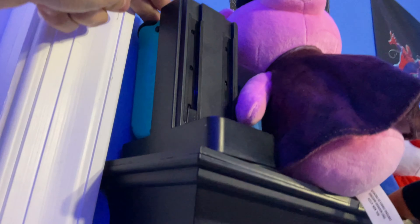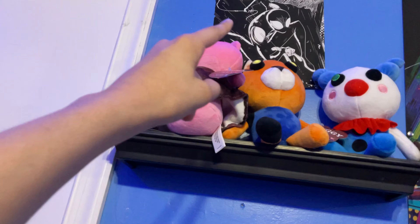Here's where I charge my Nintendo Switch controllers. I also have Piggy plushies — Foxy, Clowny, and Piggy — but I'm probably going to take those down. To be honest, I don't really like Piggy anymore, it's not my thing. I'll store them somewhere else.